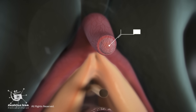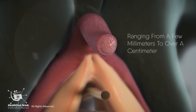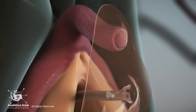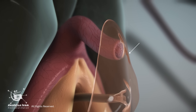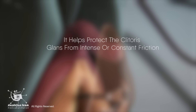The glans at the top of the vulva is the only visible part. It is about the size of a pea, ranging from a few millimeters to over a centimeter. A hood of skin covers it called the prepuce or clitoral hood, which is analogous to the foreskin of the penis. It helps protect the clitoris glans from intense or constant friction.